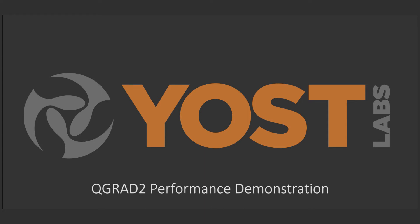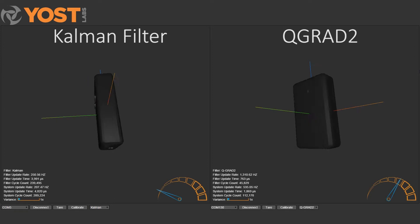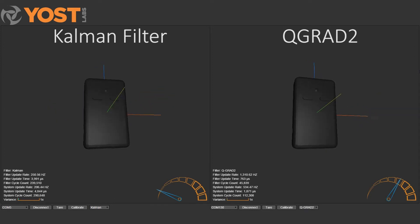The next generation of real-time inertial motion-based products, including wearable technologies, drones, and robotics, have an insatiable appetite for low-latency, high-performance sensors. The following demonstrates a standardized test comparing a Kalman filter on the left versus Yoast Labs QGrad 2 filter on the right.